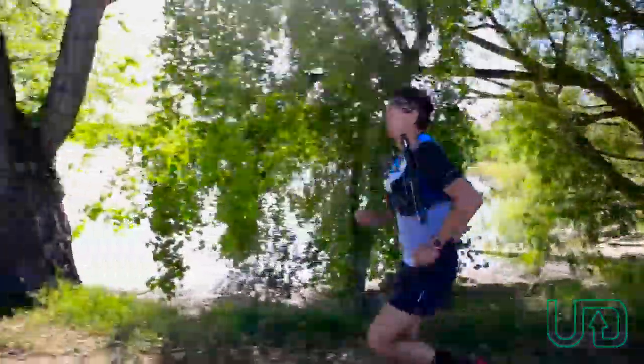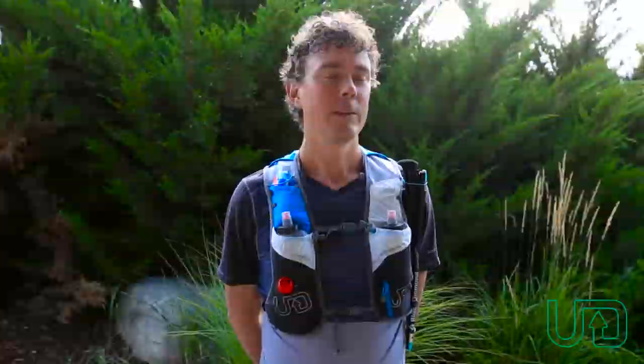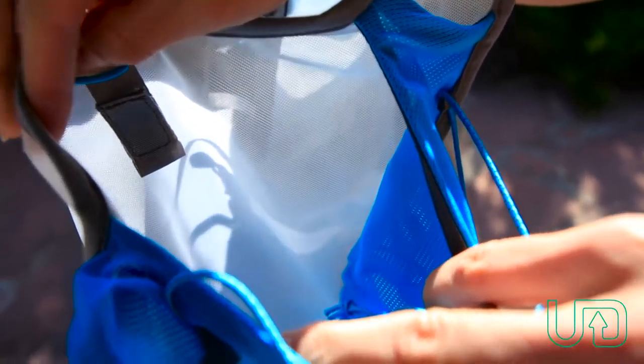Scott Jurek here, and I'm really excited to show you the features of the new UltraVest 3.0. This new version of the Signature Series is a third lighter and yet it has 8.5 liters of capacity.